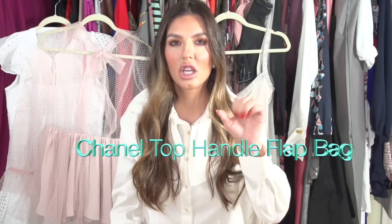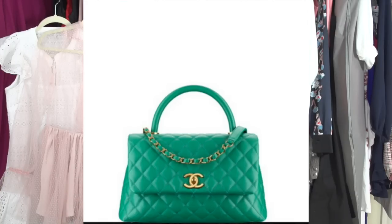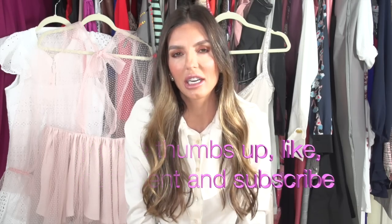My luxury wish list right now is a Chanel top handle flap bag. This season it's coming in a really rich navy — I'm not sure I want that. I like blue but I'd rather have a more turquoise blue, or I really love green so I'm looking to do a different color and vibe. That is the number one thing on my luxury wish list. Thank you so much for watching — I love being in this space where we can share. I'll see you again soon, bye!